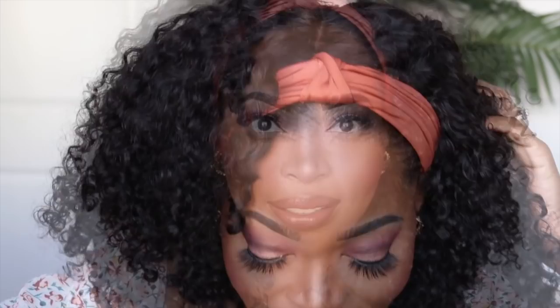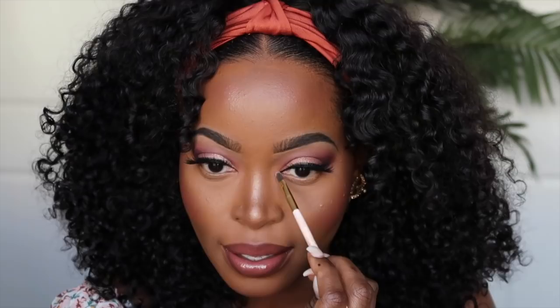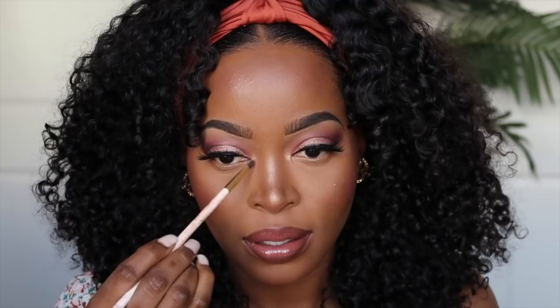Okay, I know I told you guys the lips was the final step, but I forgot — I usually add a pop of shimmer in my tear ducts. This just makes the look even more saucy. I'm gonna use the color Allison in my inner tear ducts.